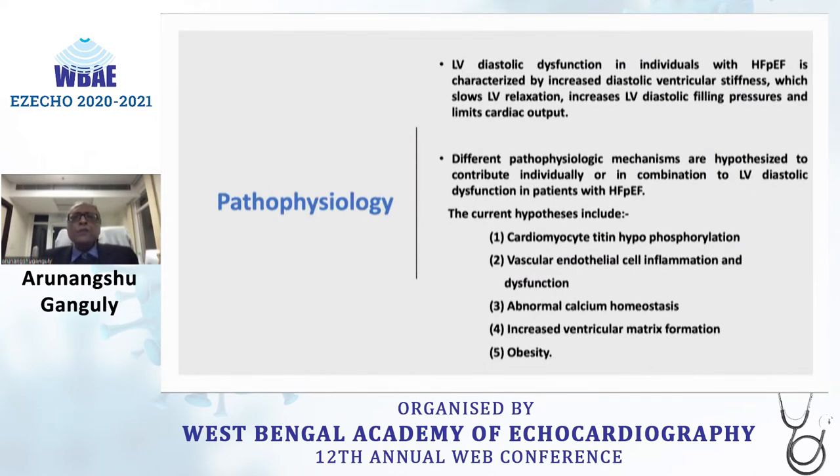Regarding pathophysiology, we know there is diastolic dysfunction, increased biventricular diastolic stiffness, and slow LV relaxation leading to increased LV filling pressures. The current hypothesis includes that the pathophysiologic mechanisms involved are cardiomyocyte titin hypophosphorylation, vascular endothelial cell inflammation and dysfunction, abnormal calcium homeostasis, increased ventricular extracellular matrix formation, and obesity.